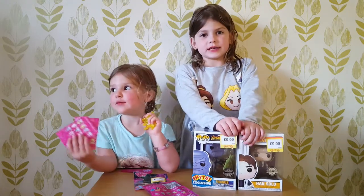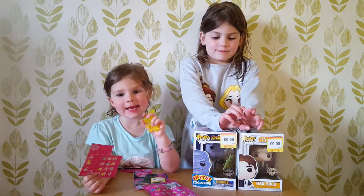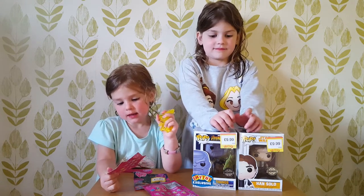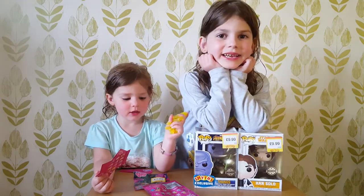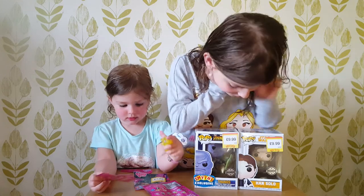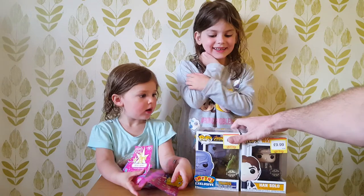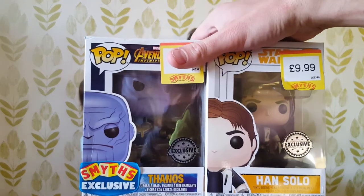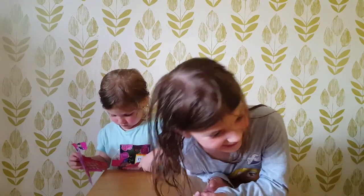Hope you liked the video. Don't forget to subscribe. Don't lean on the Pops, Paige — you'll break the box. This is how not to treat boxes of Pops, everyone at home, with two little girls. So keep your eyes out for these exclusive openings coming up soon. And it's bye from these two crazy girls.